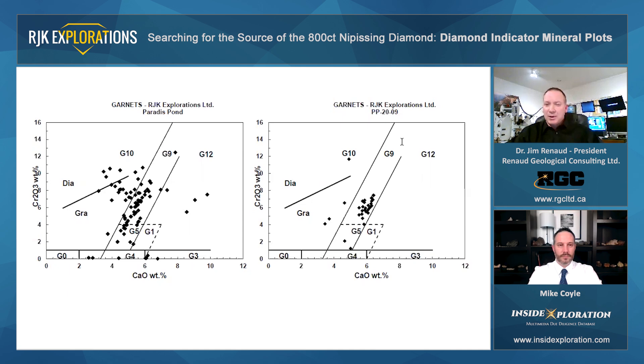For the sample PP2009, again we see a cluster of points in the G9 field. But if we compare it to the one on the left, you can see that these points here have shifted a bit to the right, which might imply that a different part of the mantle was sampled, or this could be another phase of the kimberlite. You can see that they moved more towards a slightly higher calcium component. And then some nice points here in the G10 field, and a standalone point up here well above the diamond stability line approaching 12 weight percent Cr2O3.